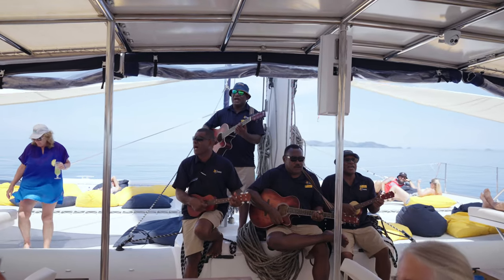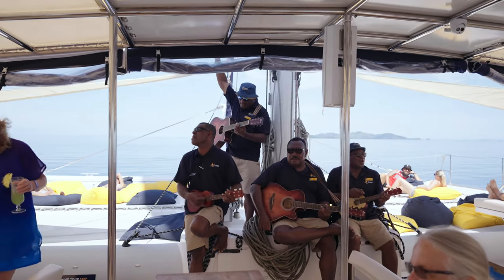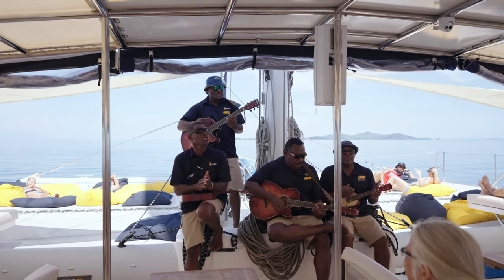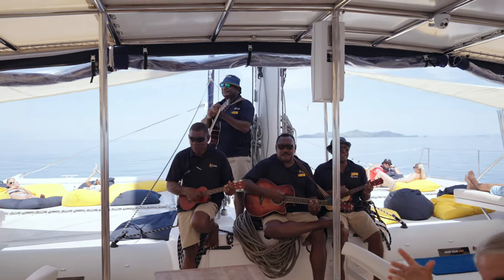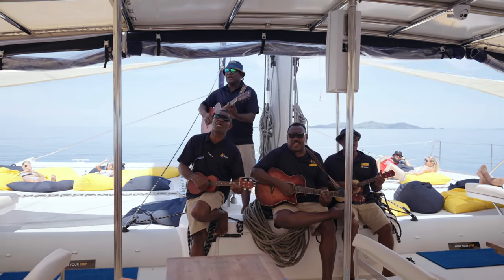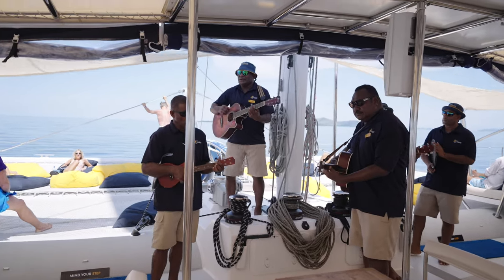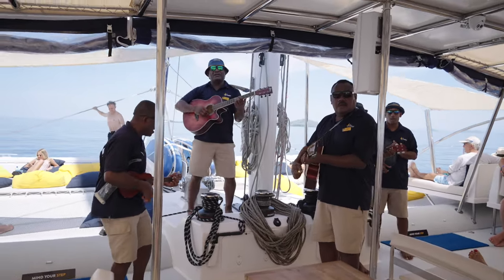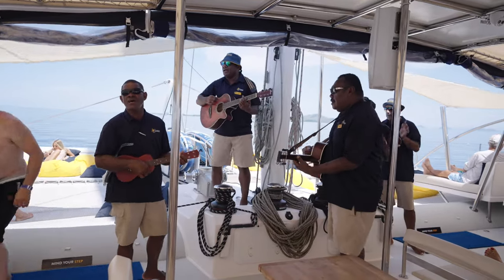After an unexpected and delicious brunch, we were given our own concert of guitar and beautiful singing by some of the crew, performing 'You Are My Sunshine.' The whole boat was enjoying the music and atmosphere as we cruised toward our destination.